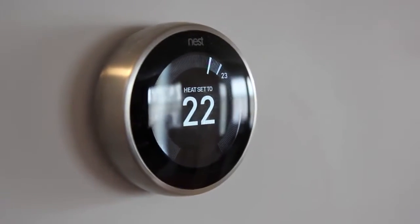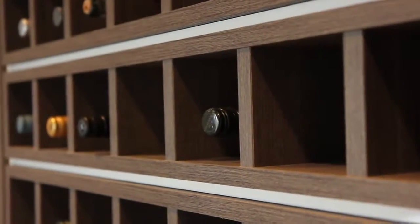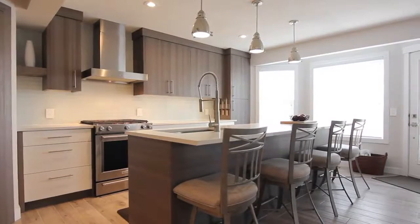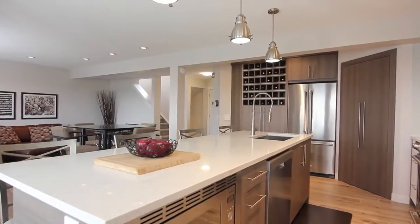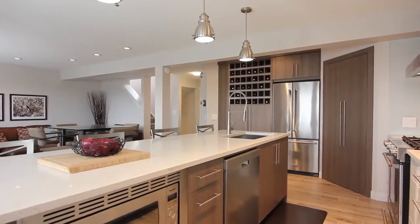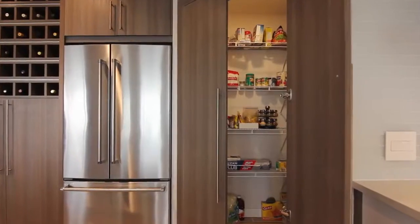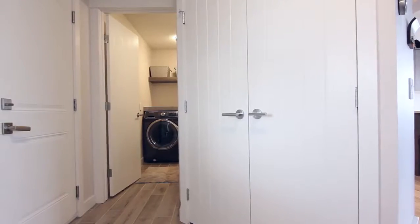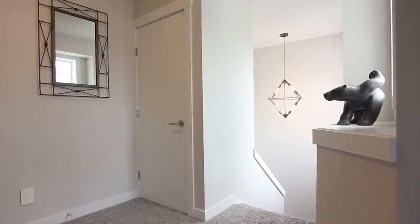The open concept main floor features a stunning custom kitchen with many thoughtful touches and high-end appliance package. Gather around the oversized granite stone island for a meal or a glass of wine. Plenty of kitchen storage means you have everything you need on hand. A laundry and powder room combination complete the main level.